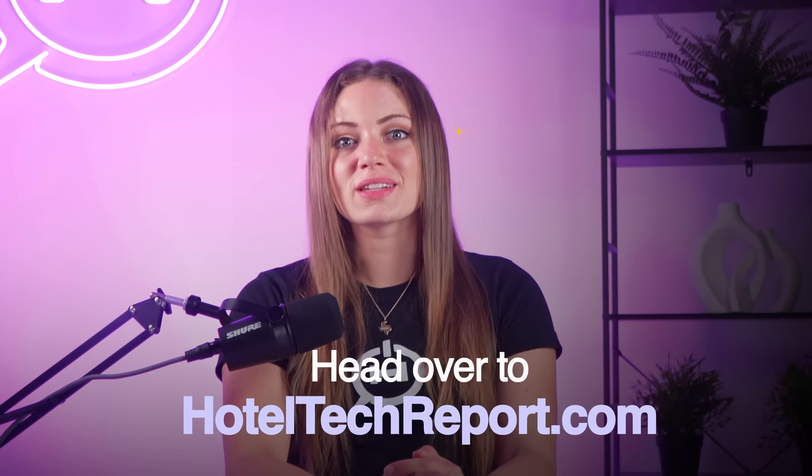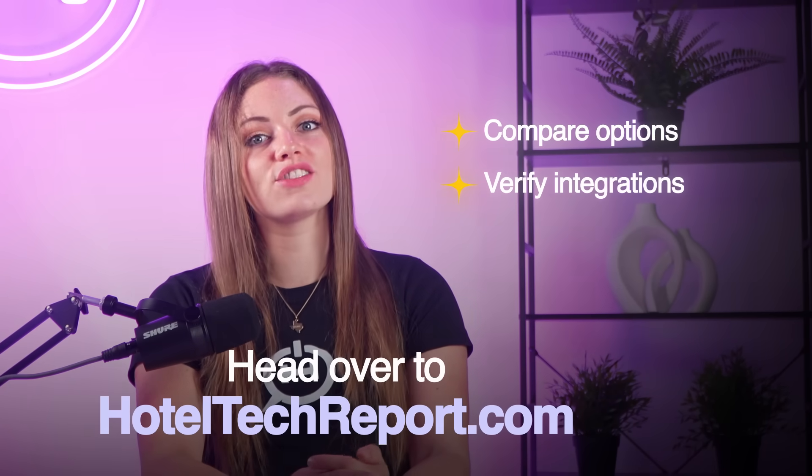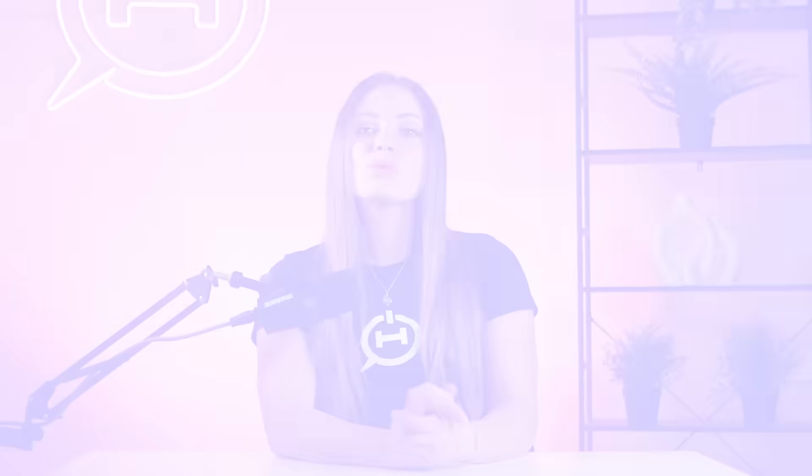Want to know if it fits your property? Head over to hoteltechreport.com to compare options, verify integrations, and request a personalized quote. Whether you're running a boutique hotel, scaling a hybrid brand, or just tired of juggling disconnected systems, we hope this gave you a clear view into what CloudBeds can actually do. We walked through the platform's key features, real-world hotelier feedback, and a case study from one of the fastest-growing brands in Latin America. Thank you for watching, and I'll see you in the next one.